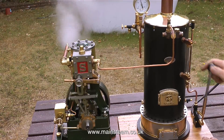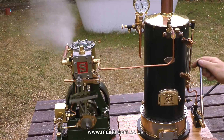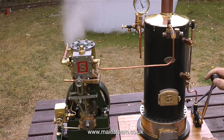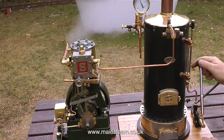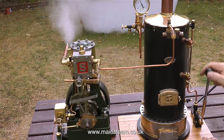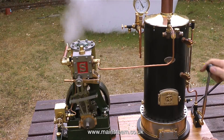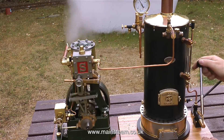If the exhaust blast from the 5A steam engine was also going up the chimney, I think that would be a bit too much and the boiler would become unmanageable. As well as fitting a live steam injector, I'm definitely going to fit a larger hand pump to this boiler, because I'm pumping all the time. A 5A is a big engine, so it's using quite a lot of water, and I'm topping up the boiler constantly.